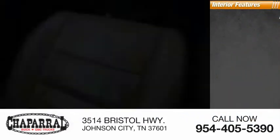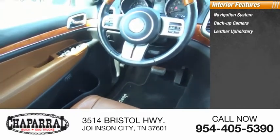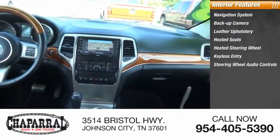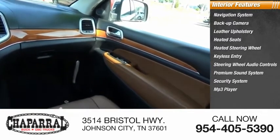Inside you'll find a Navigation System, Backup Camera, Leather Upholstery, Heated Seats, Heated Steering Wheel, Keyless Entry, Steering Wheel Audio Controls, Premium Sound System, Security System, and MP3 Player.